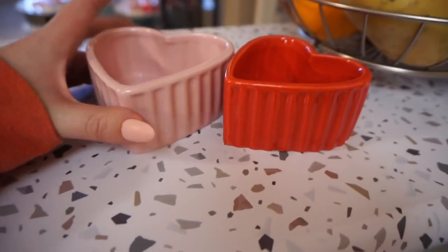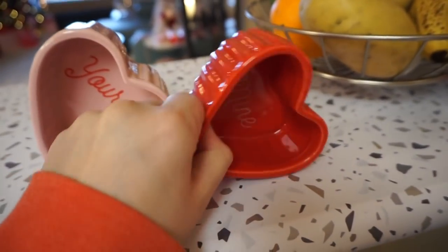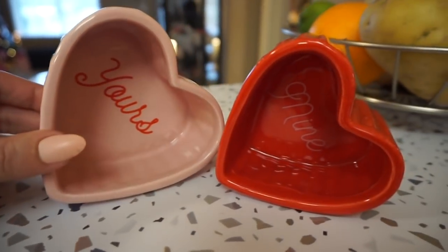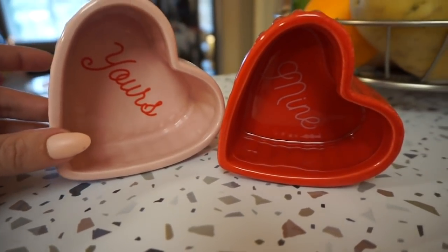And then I also have on the counter here these ramekins which I thought were so precious — they were from Joann's this year, and they say 'yours and mine,' and they're pink and red. Something about that font, I don't know, that just charmed me. So I tried not to buy a whole ton of new decor this year, but I did definitely pick those up.